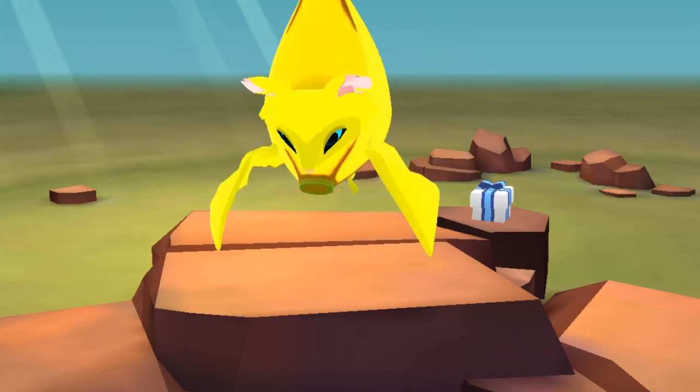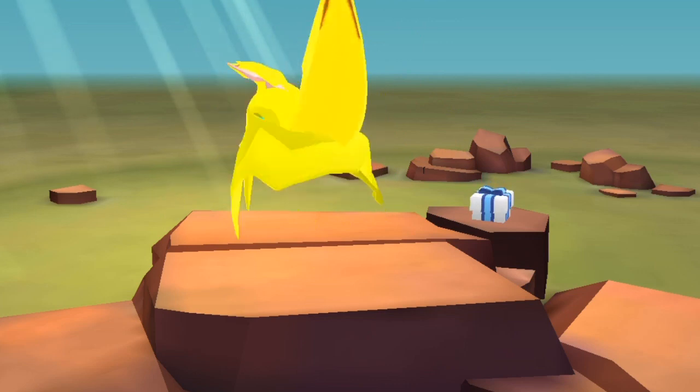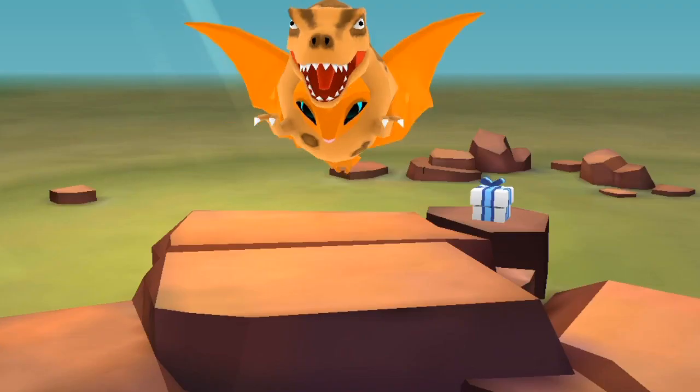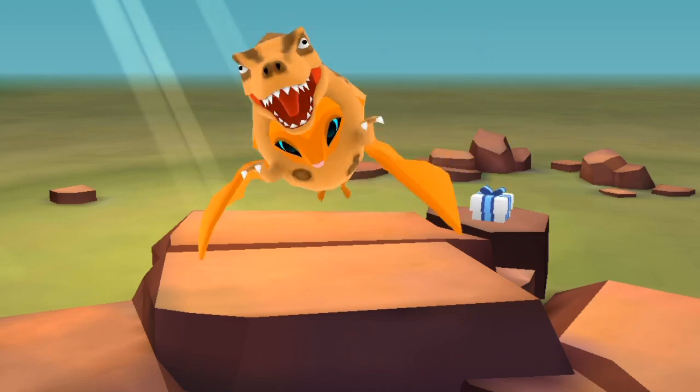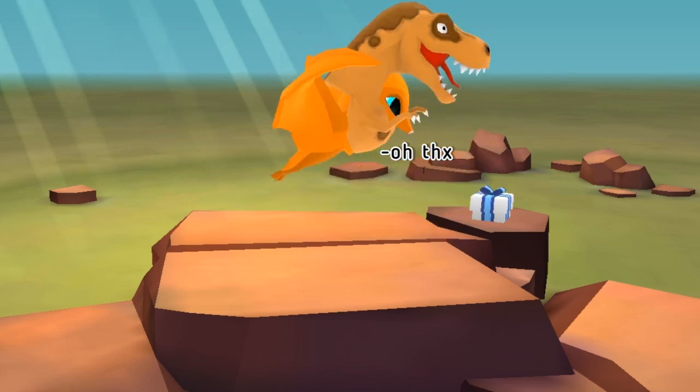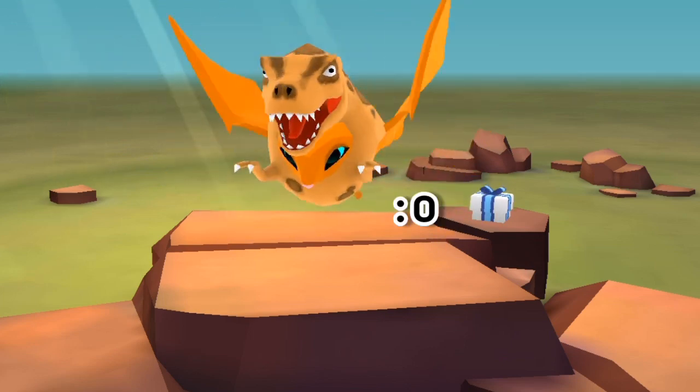And here we have one of my favorites — the banana. And next one, so this is the T-Rex, it's very fierce, and it could be a hint that dinosaurs are coming to Animal Jam — who knows.